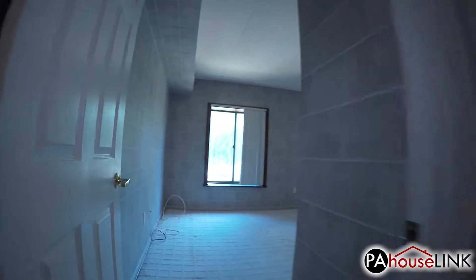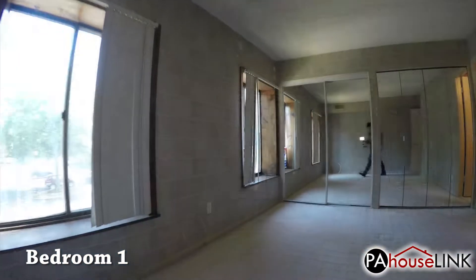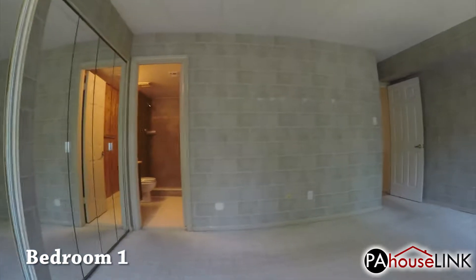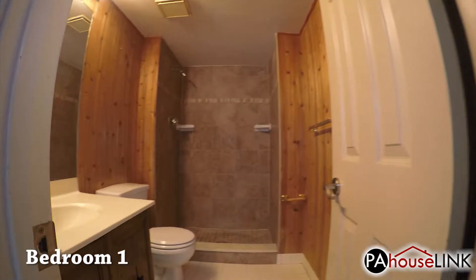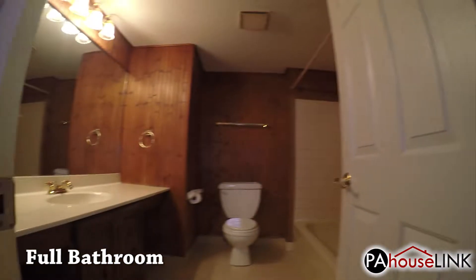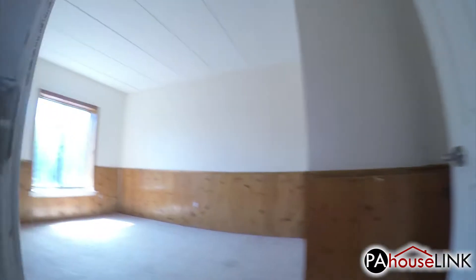Into the hallway and to the left, we enter the first bedroom. The texture on the wall is wallpaper made to look like cinder blocks — it should come off pretty easily if that's not to your liking. In this room, we also have the first full bathroom. Back in the hallway, we have the other full bathroom. And finally, we check out the other bedroom.